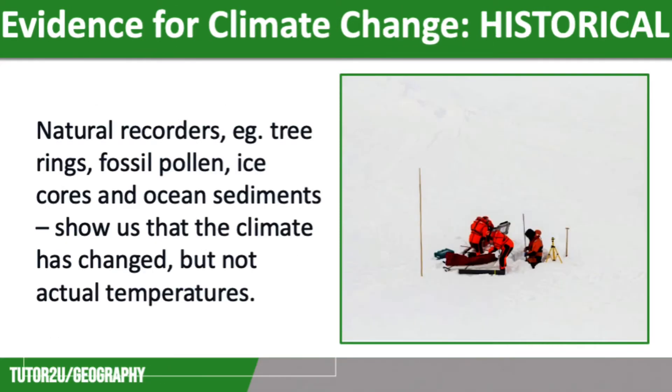To investigate historic climate change, we are reliant on natural recorders such as tree rings, fossil pollen, ice cores, and ocean sediments. These all help estimate what the climate was like. However, they only show us that the climate has changed and they don't give us evidence of actual temperature change.